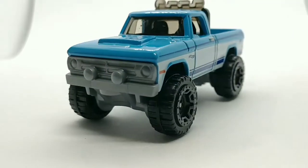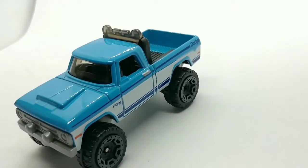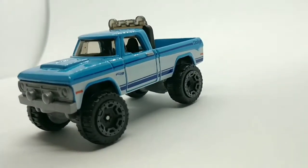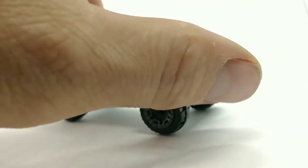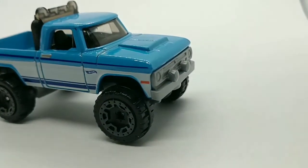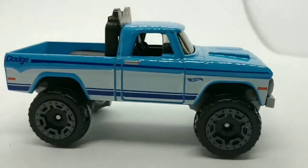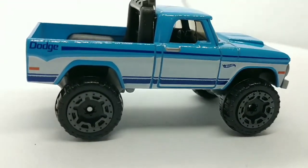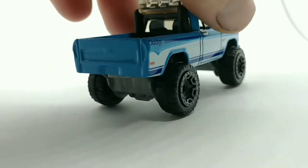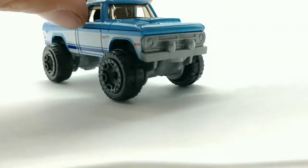This one would be really cool to customize — it would look good in just about any color scheme. I like this blue, but you could keep it the regular factory colors that Hot Wheels put on here and it would still look amazing. I like that they have the door handle painted in, and they've also painted the tail lights and the handle on the tailgate.